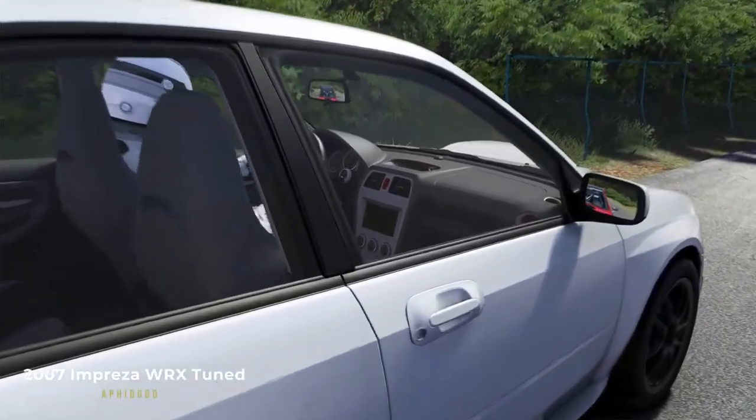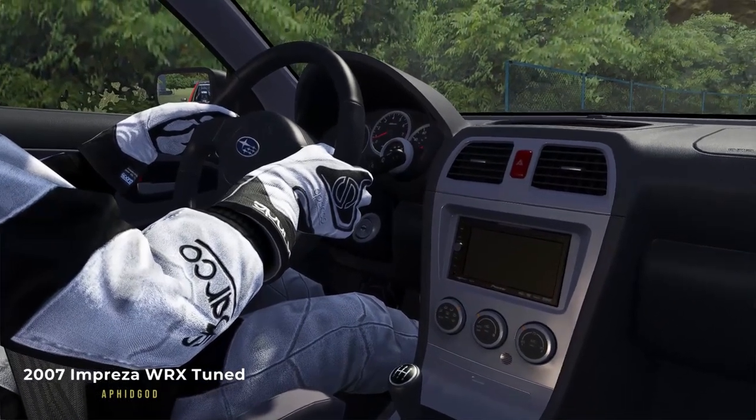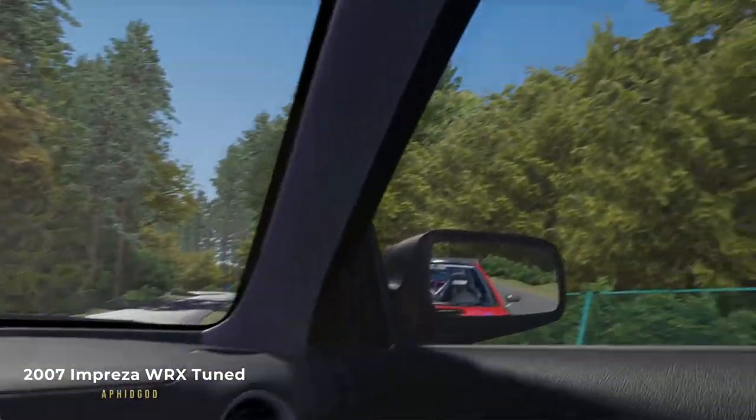Physics, sound, visuals — this car sits in the very first place for many AC fans and YouTubers. Your collection isn't complete without this one. Check this out.